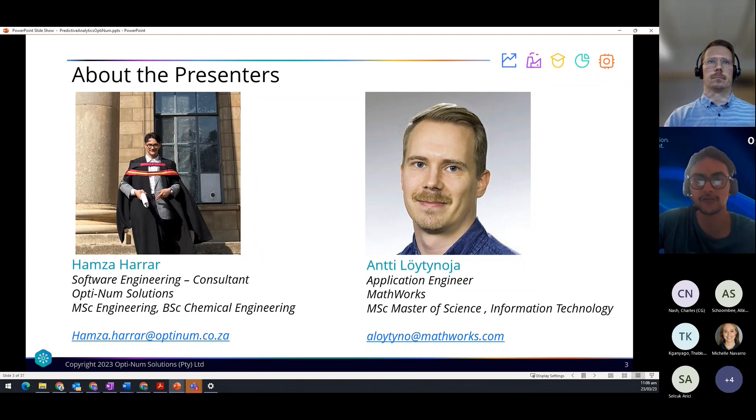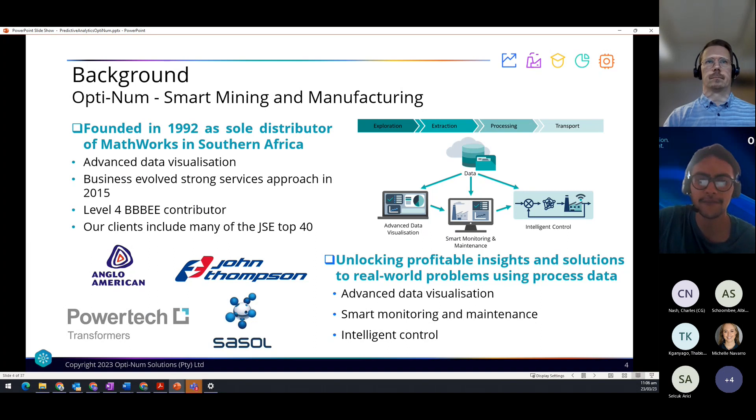Currently we are looking at utilizing MathWorks tools within the smart mining and manufacturing realm. Our smart mining and engineering teams are centered around unlocking profitable insights and solutions to real-world problems using process data. Services are provided in a collaborative environment where we work together to identify key performance indicators, and the data from these indicators is used to predict process outcomes or control processes based on predictive analytics, condition monitoring, and predictive maintenance.